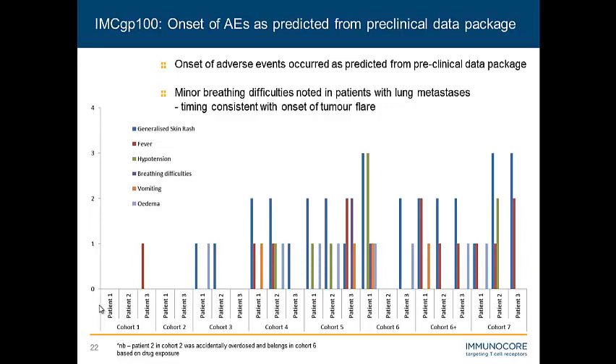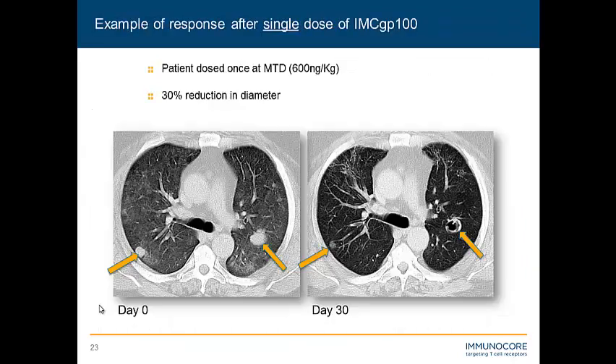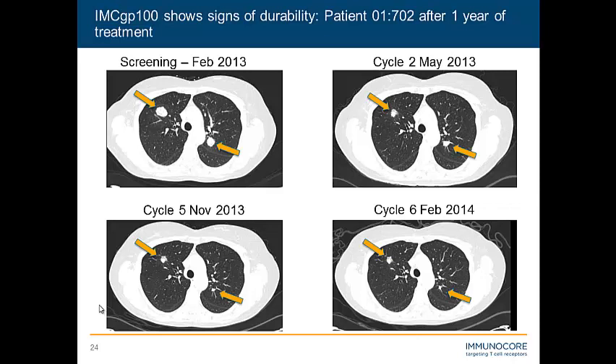This phase one study was not designed to address efficacy — it was a first-in-man for the platform and the drug, designed to find a maximum tolerated dose, which we achieved. But we said we might see signs of efficacy as we approached that 100 picomolar mark, which was about our maximum tolerated dose level. Here's an example of a patient treated at the maximum tolerated dose with a single infusion of the drug: you can see their pre-screening tumor burden, and after day 30 they achieved a 30% reduction — a partial response by RECIST after just a single dose. And this nicely follows what Robert introduced earlier about the durability that immunotherapies have been showing.